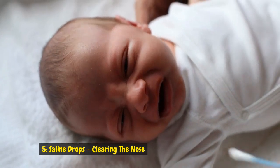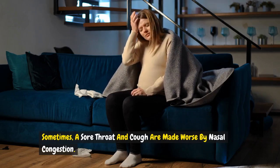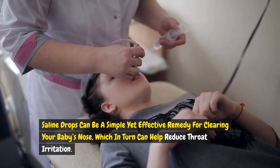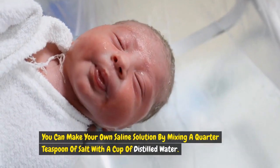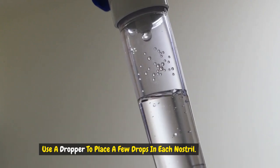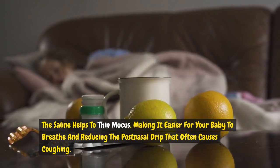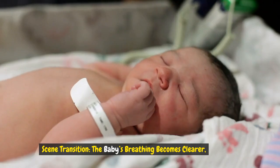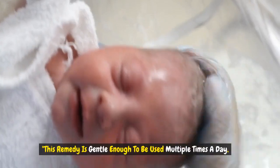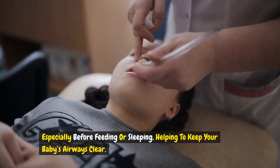Remedy 5: Saline drops — clearing the nose. Sometimes a sore throat and cough are made worse by nasal congestion. Saline drops can be a simple yet effective remedy for clearing your baby's nose, which in turn can help reduce throat irritation. You can make your own saline solution by mixing a quarter teaspoon of salt with a cup of distilled water. Use a dropper to place a few drops in each nostril. The saline helps to thin mucus, making it easier for your baby to breathe and reducing the post-nasal drip that often causes coughing. This remedy is gentle enough to be used multiple times a day, especially before feeding or sleeping, helping to keep your baby's airways clear.